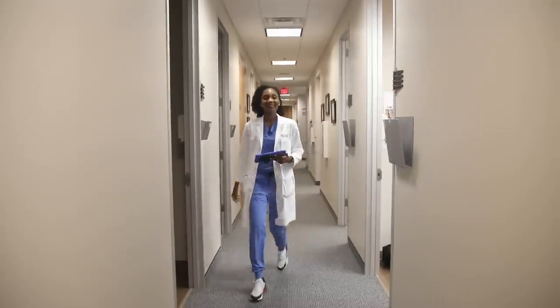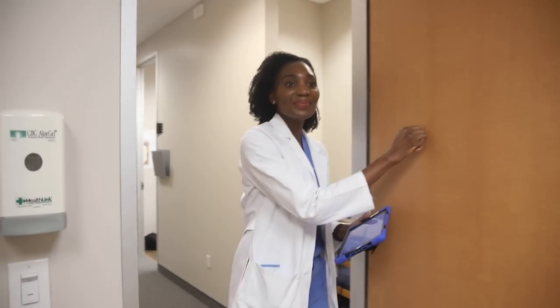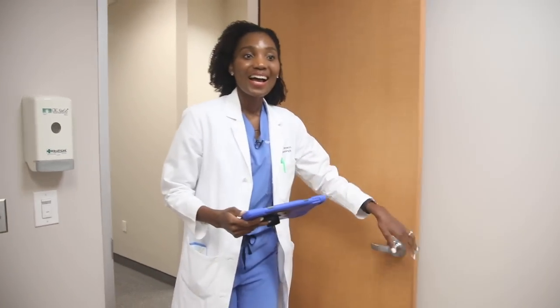On a typical day I generally see anywhere from 35 to 40 patients, and that totally depends on personal preference — some dermatologists see way more and some see fewer. That's one of the nice things about dermatology: you can make it whatever you want it to be. It's a comfortable number for me and allows me to take great care of my patients and still get home in time to take great care of my family.